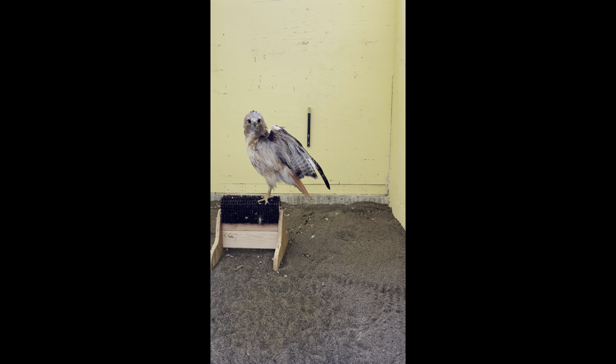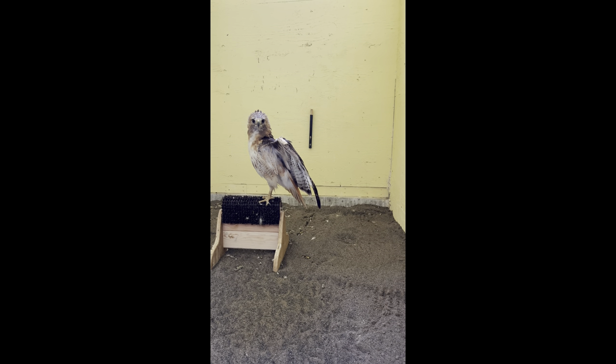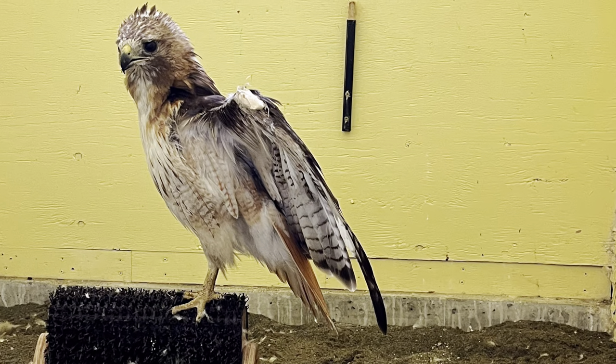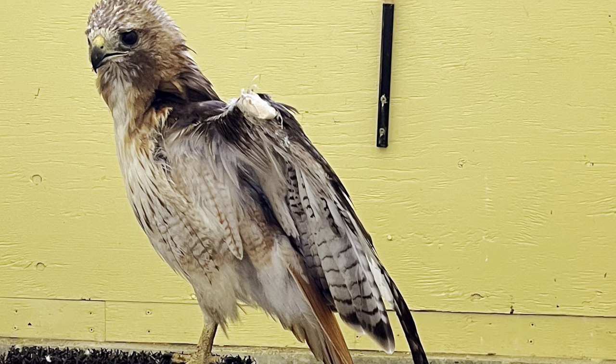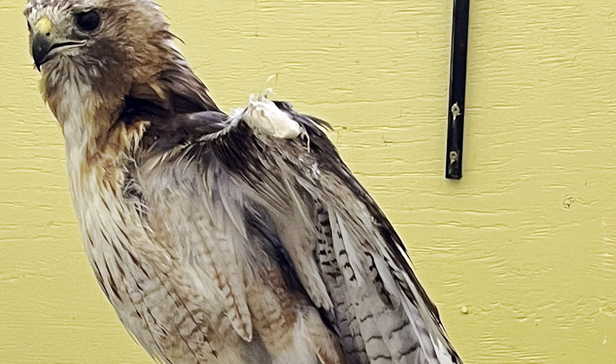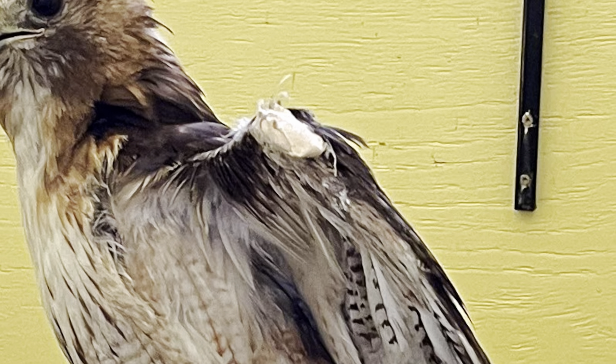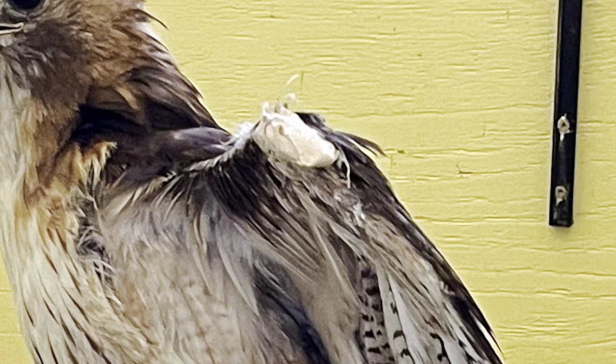Moving on to our current patients. Here we have red-tailed hawk 7-21, and this adult initially came in due to a fractured metacarpus in her left wing. Here we are zooming in on that metacarpus — you can see kind of a brown lump at the corner of her wing. That is actually just a piece of tape which is currently covering a metal pin that is sticking into the metacarpus bone so that it heals in alignment.